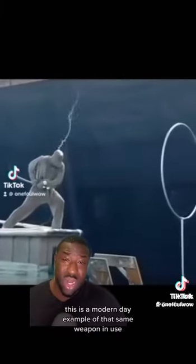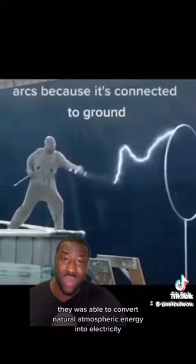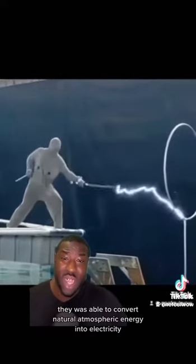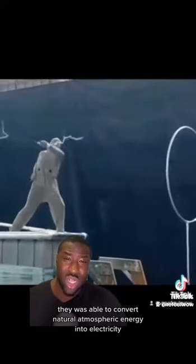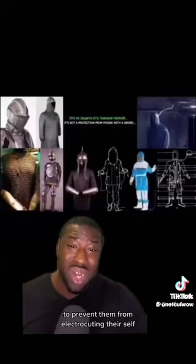This is a modern day example of that same weapon in use. They were able to convert natural atmospheric energy into electricity, and underneath their armor they would be wearing special protective grounding suits to prevent them from electrocuting themselves.